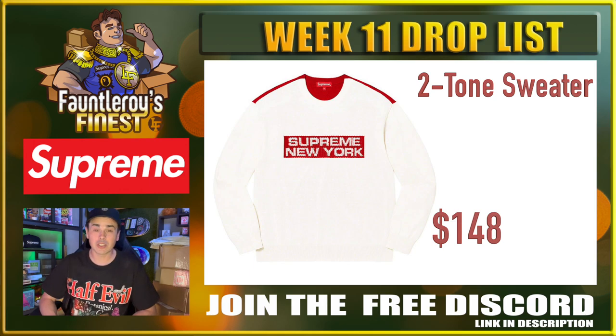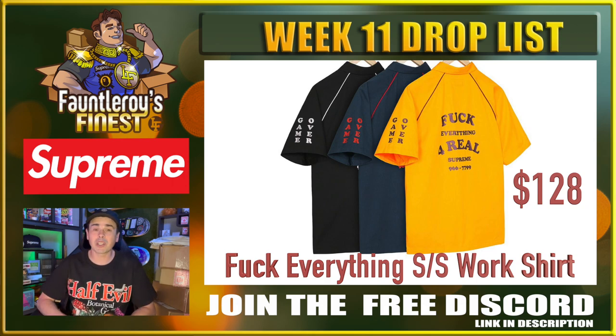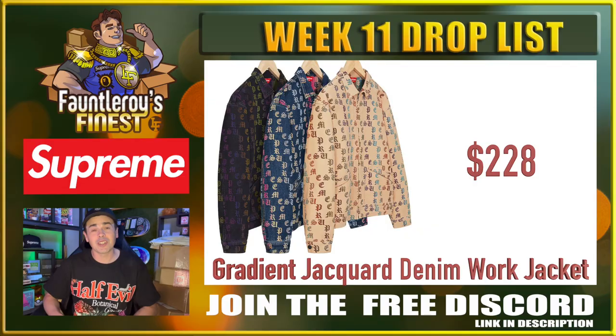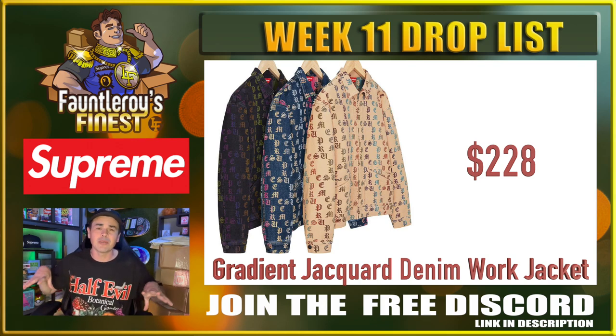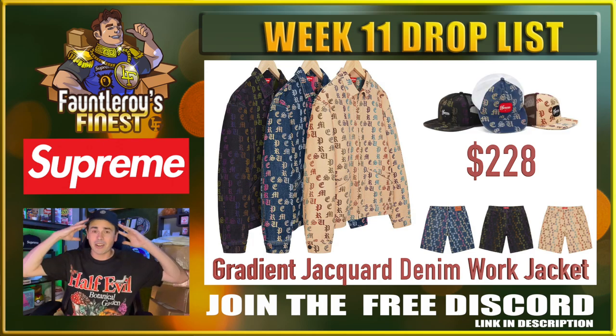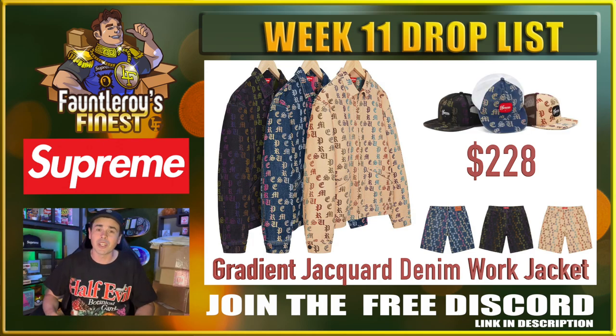Next up is this two-tone sweater — honestly, not really feeling this one. And then we have this Fuck Everything Work shirt; it looks just like a bowling shirt to me, but it is kind of cool — it has the little 'Game Over' on the sleeve there. And then you have the gradient jacquard denim work jacket to complete that whole fit. So you can get your denim shorts, your denim jacket, and your hat — you don't need a shirt when you're wearing that outfit.